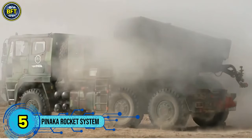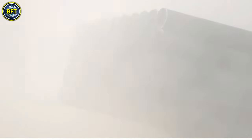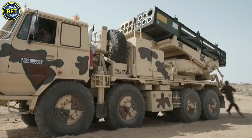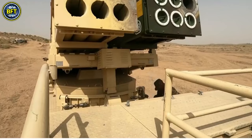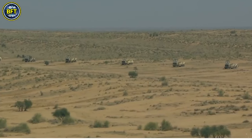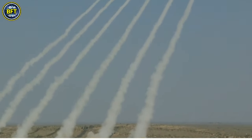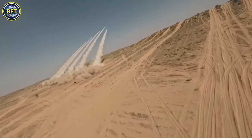Number 5: Pinaka Multi-Launch Rocket System. The Pinaka is an advanced artillery system developed by the Defense Research and Development Organization for the Indian Army. Named after the Sanskrit word for a powerful bow, the Pinaka is mounted on a Tatra truck, allowing it to deploy quickly and effectively. The system includes the capability to launch a salvo of 12 high-explosive rockets within 44 seconds, providing a rapid and concentrated strike.